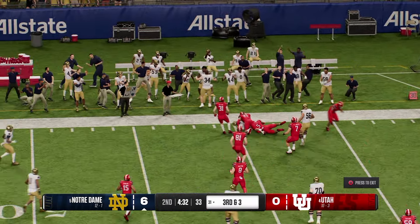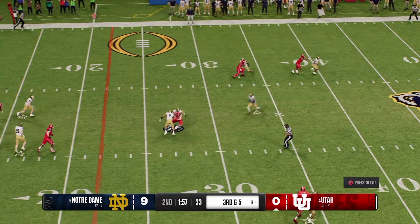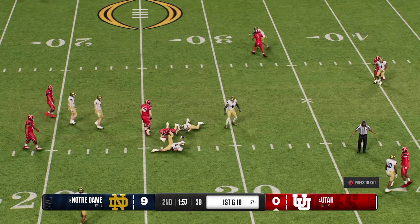Dropping back, going to throw for the first down — on the run, lets it go. Receiver makes the grab. He's had such a great year. When he has time to throw and gets his feet set, he's as accurate as any quarterback in the country. Third down out of the shotgun — grab down the middle, it's Keefe.